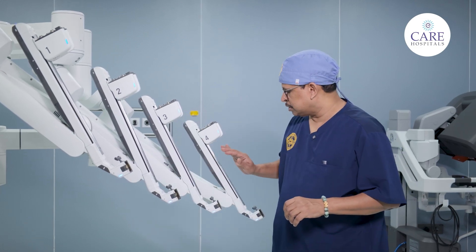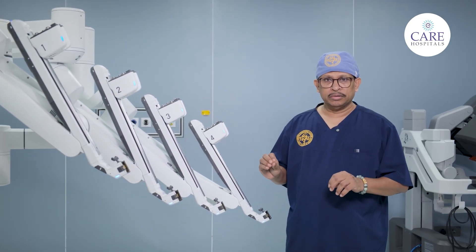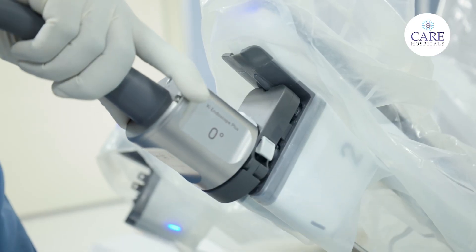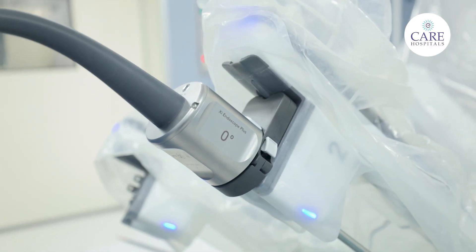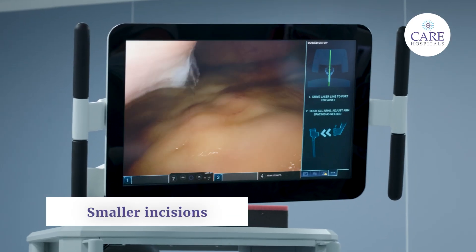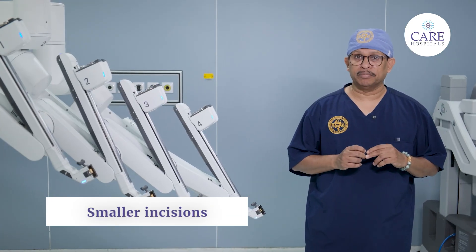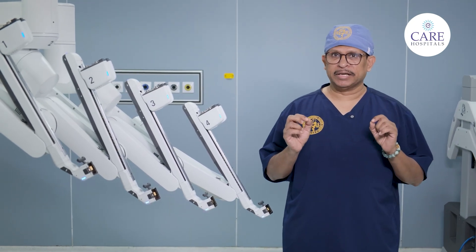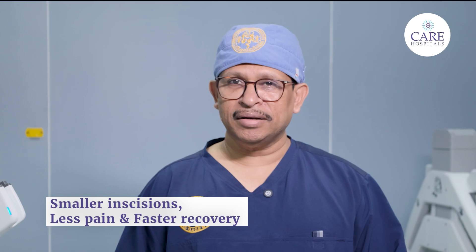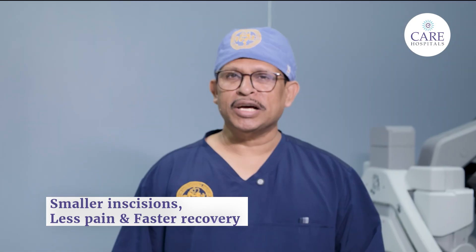The other three arms are used to put instruments inside the human body through small little holes, all controlled by the surgeon. With robotic surgical systems, we make very small incisions to perform even the most complex abdominal surgeries. And the results: lesser pain, smaller scars, faster recovery, and happier faces.